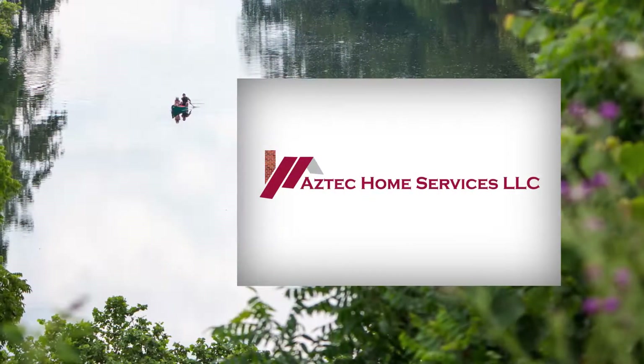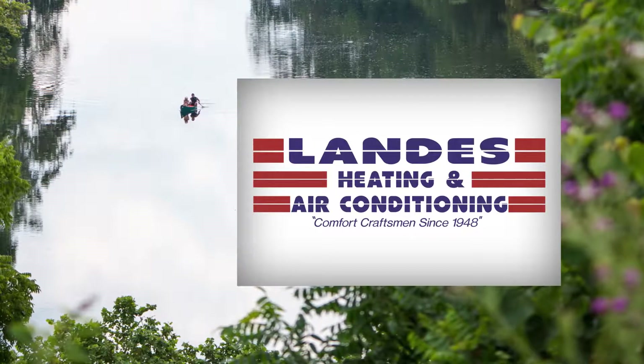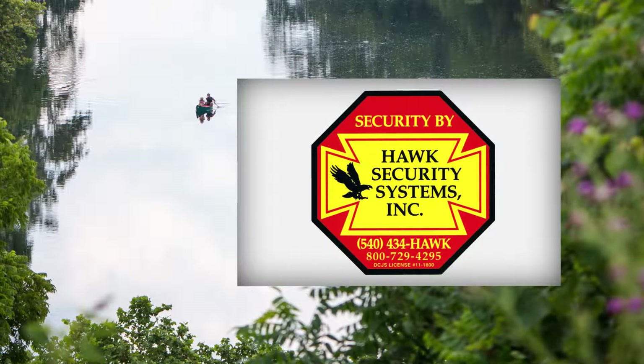The Climb May Realty Showcase, brought to you by Aztec Home Services, Landis Heating and Air Conditioning, DuPont Community Credit Union, and Hawk Security Systems.